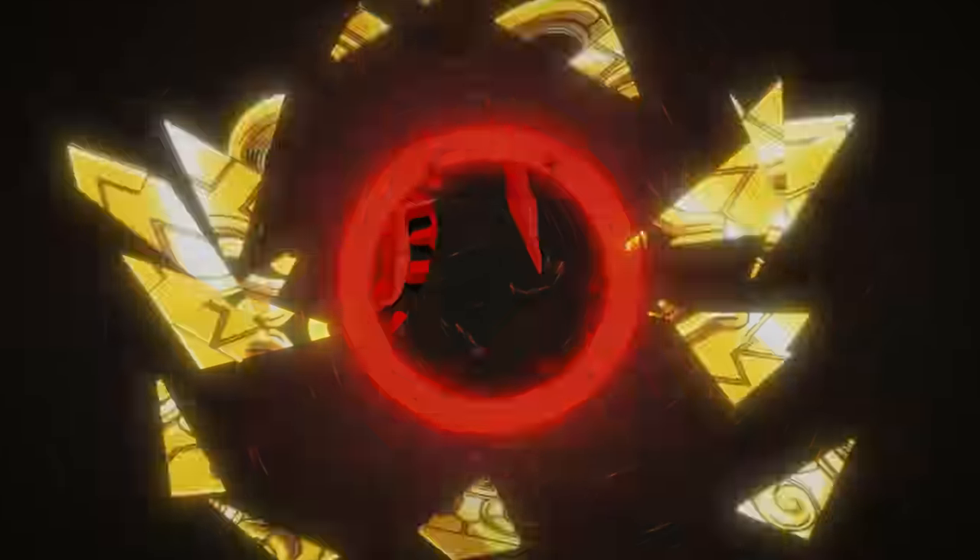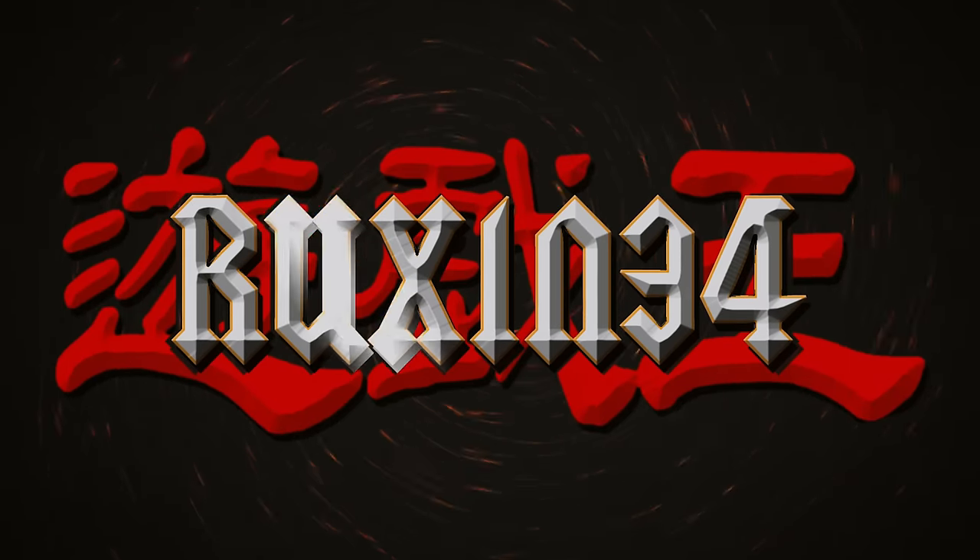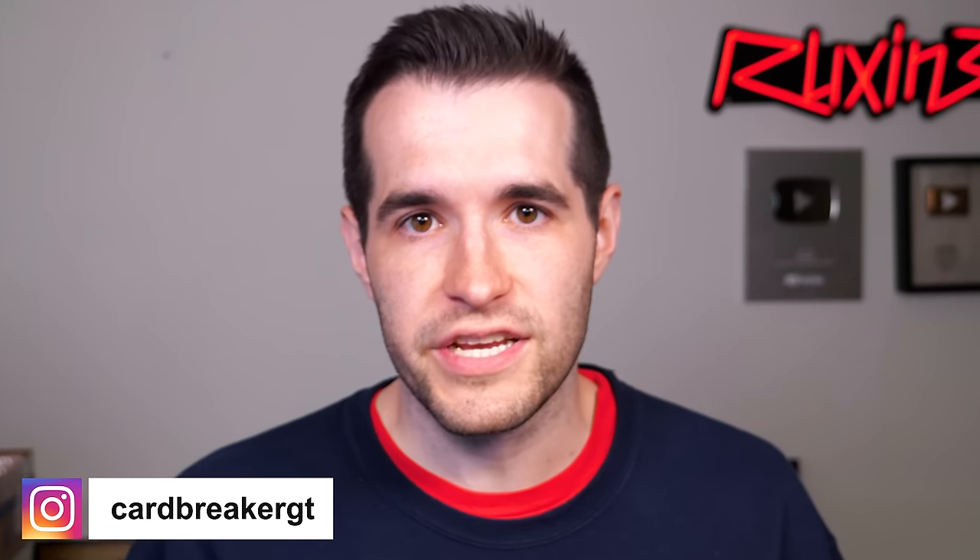In today's video, we're looking at some brand new mystery packs. What's up guys? We're back with another mystery pack opening, this time courtesy of CardbreakerGT on Instagram.